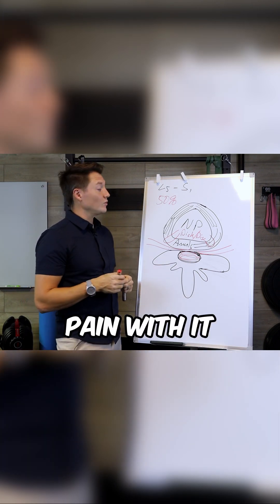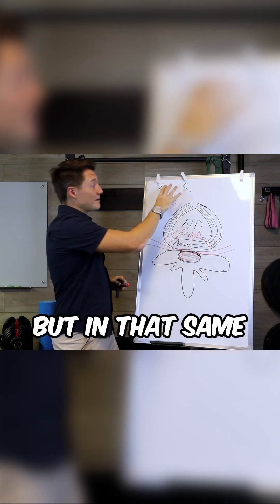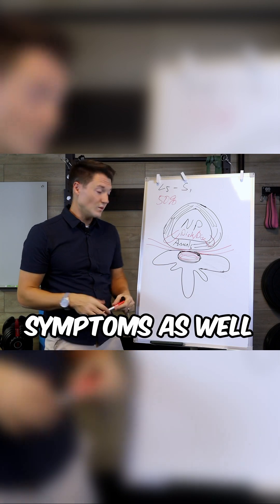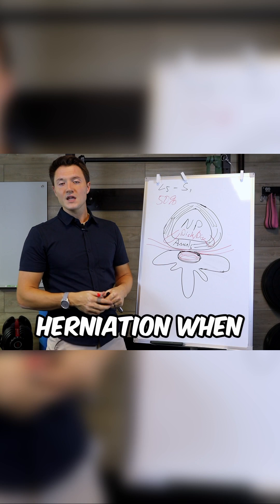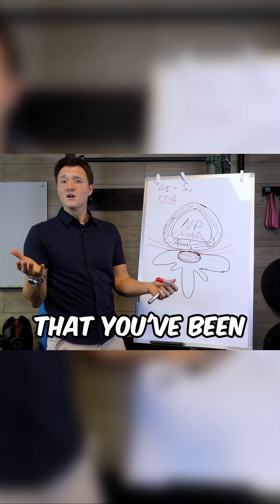You may or may not have back pain with it, but with a herniation you're more likely to have symptoms. However, that same study found that people often had herniations without any symptoms as well. So it needs to be correlated with your exam. If you're one of those people where a herniation was accidentally found while looking for other things, don't worry about it — it just means you've been on this earth a few days.